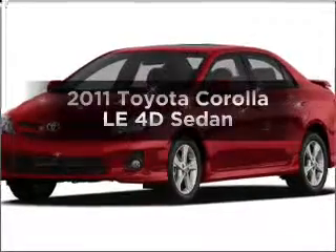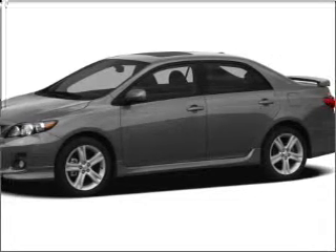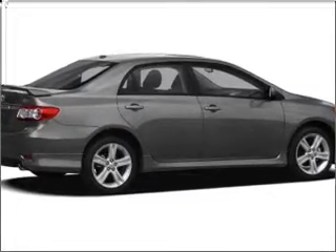Get noticed in this 2011 Toyota Corolla. Everything you need under one roof with this great vehicle. With a reliable engine connected to a smooth shifting automatic transmission, you will appreciate the safety feature of anti-lock brakes.